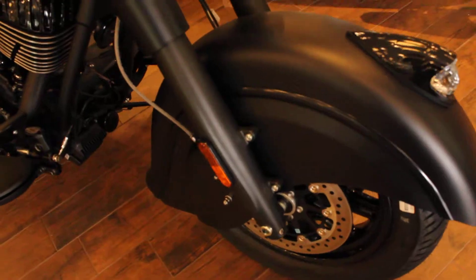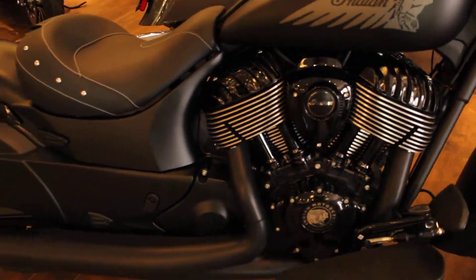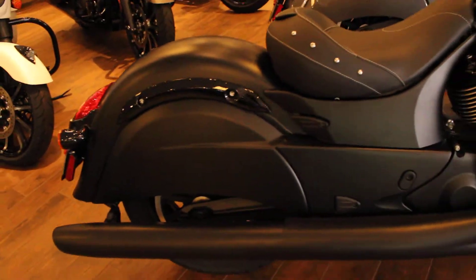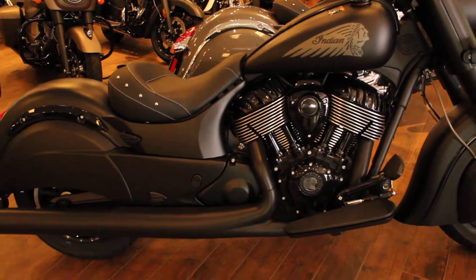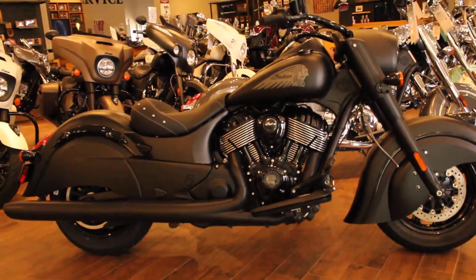These bikes have 111 cubic inch V-twin engines that develop 119 foot-pounds of torque, often referred to as a stump puller, but I haven't met anybody that's pulled a stump with a motorcycle — at least not yet.